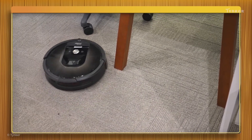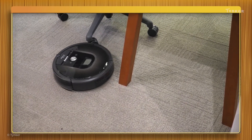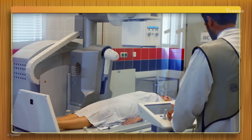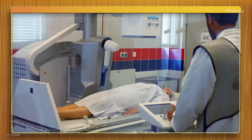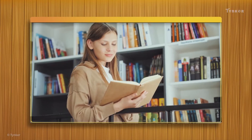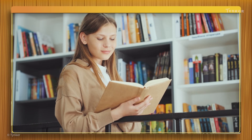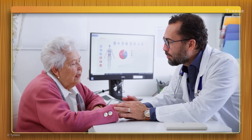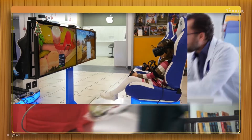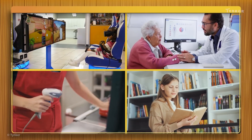Even a robot vacuum cleaner is a computer-based device. It moves around and cleans the floor while avoiding obstacles. In hospitals, x-ray machines work with computers to scan our bodies and show us images of our bones. Everywhere — from the library, to your doctor's office, or the supermarket, or the arcade — computers are all around us.